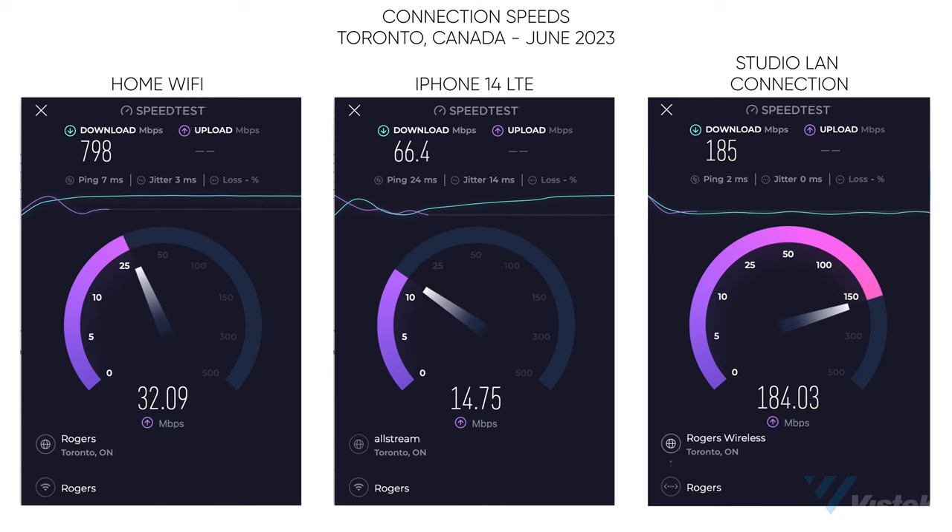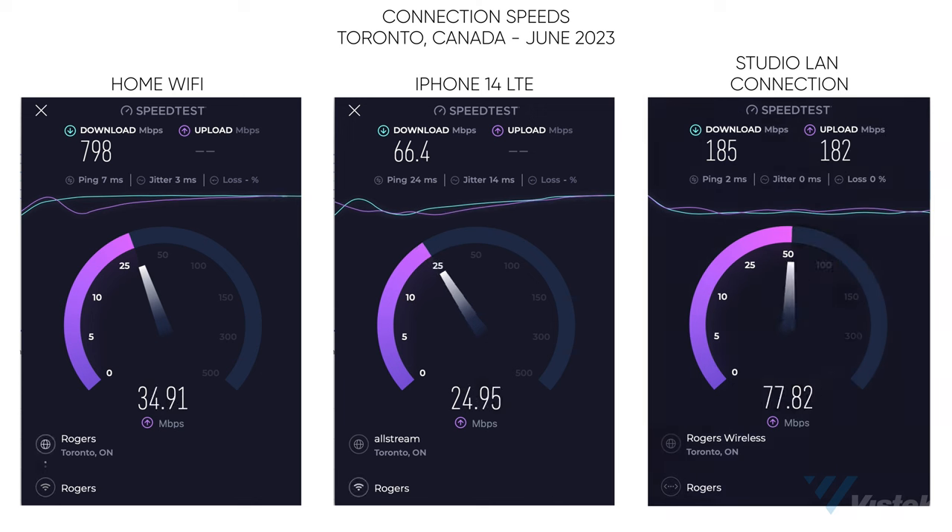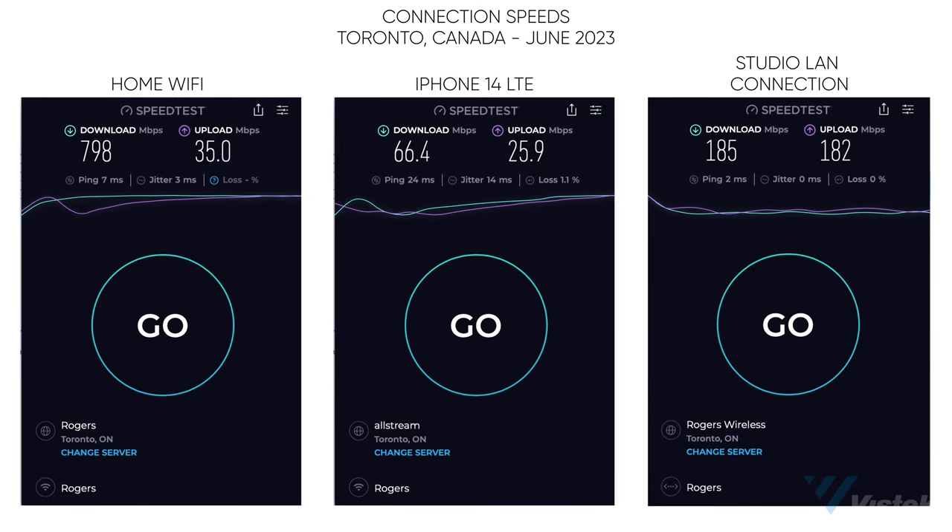Cable lines here in Canada typically cap out around 30 megabits per second. My own tests show the following upload speeds: my home wifi came in at 35 megabits per second; connecting directly to the LTE service of my iPhone 14, I got 29 megabits per second; and my LAN here at my studio was 182 megabits per second. This means that in most user situations, ProRes proxy will be the reasonable limit of what you can upload while shooting. 4K ProRes proxy will actually still require a very fast connection at 145 megabits per second, while HD proxy files sit right in the pocket of 36 megabits per second.